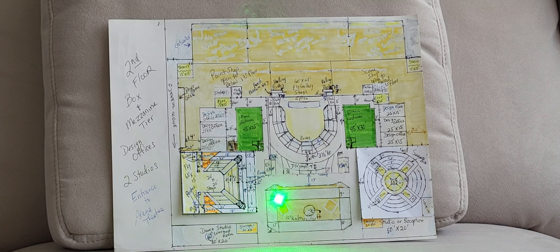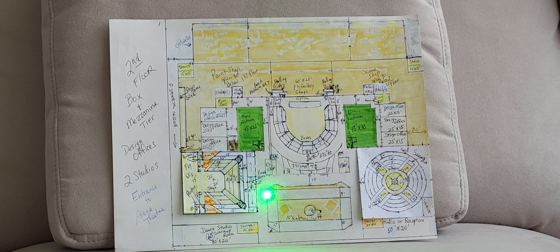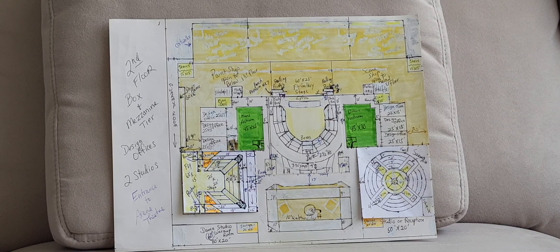Our entrance into the Thrust Stage Theater from the second level is here — you enter and then go down a ramp on either side, down two feet to where you enter the theater at the 18-foot level. There are two rows of seats for the balcony of the Thrust Stage Theater, and that's your view from there.